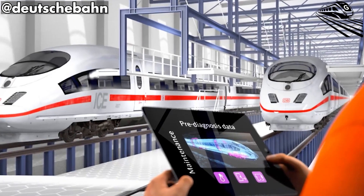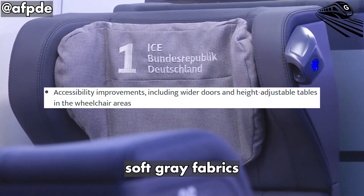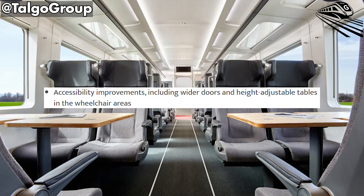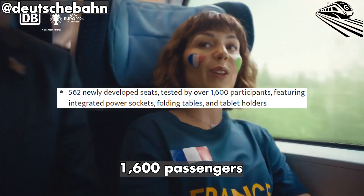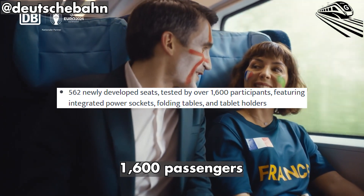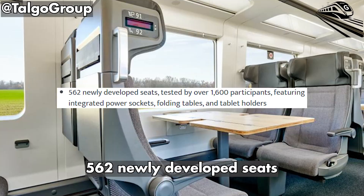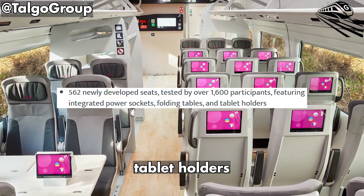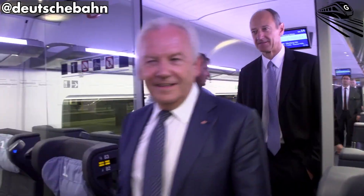Inside, the E-CEL reveals an entirely redesigned interior palette. Warm wood textures, soft gray fabrics, and adaptive lighting that changes hue throughout the day turn the car into a dynamic environment rather than a static compartment. Over 1,600 passengers participated in testing 562 newly developed seats, each featuring integrated outlets, folding tables, and tablet holders. The result is ergonomic yet simple, creating a space that feels simultaneously familiar and futuristic.